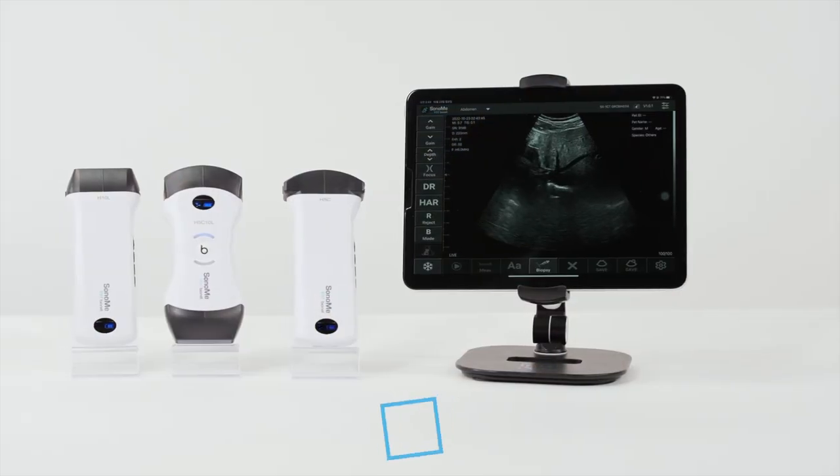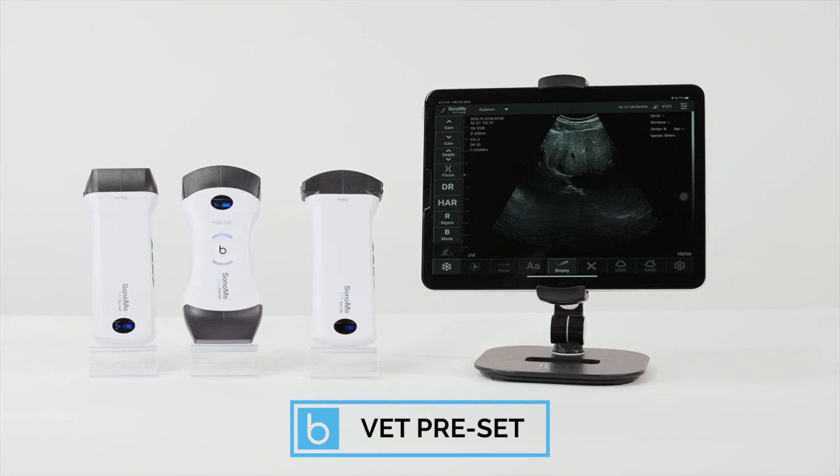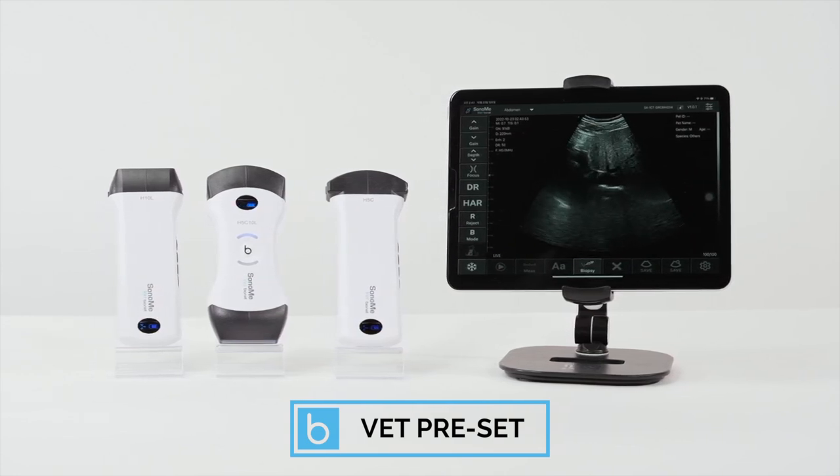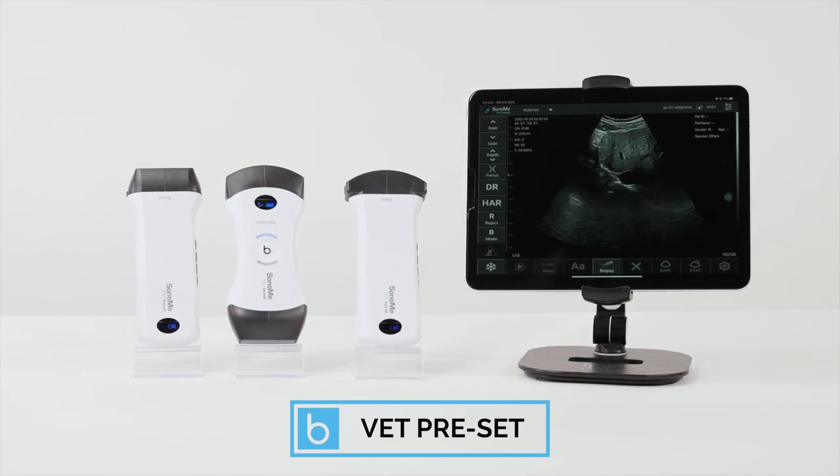Users are able to download the Sonomi Vet application easily with the Vet preset, and there are no additional fees associated with the fully loaded system for activation, multiple users, or imaging modes.